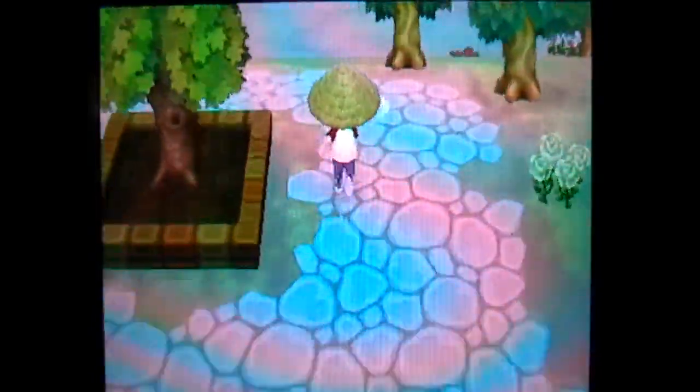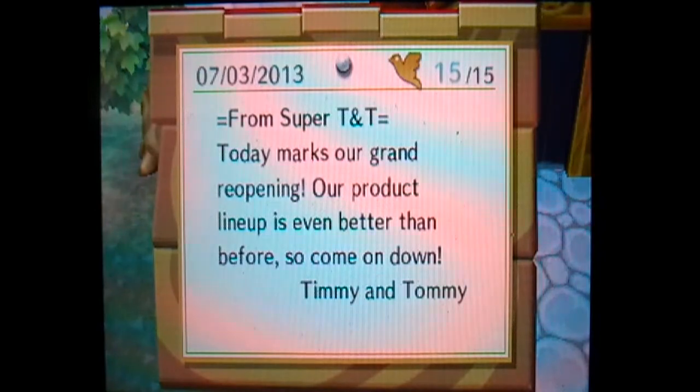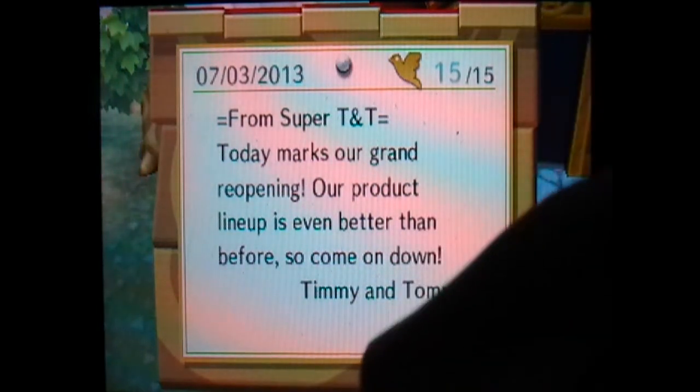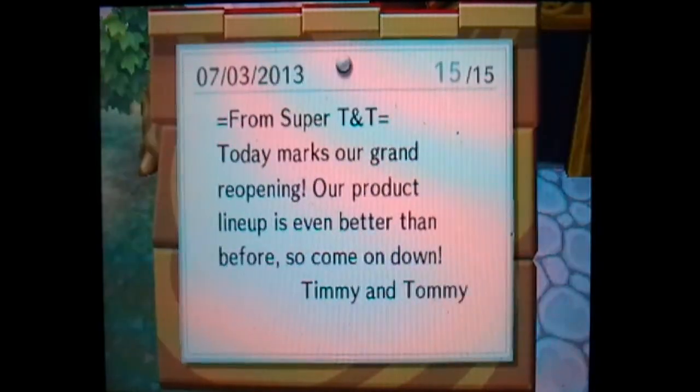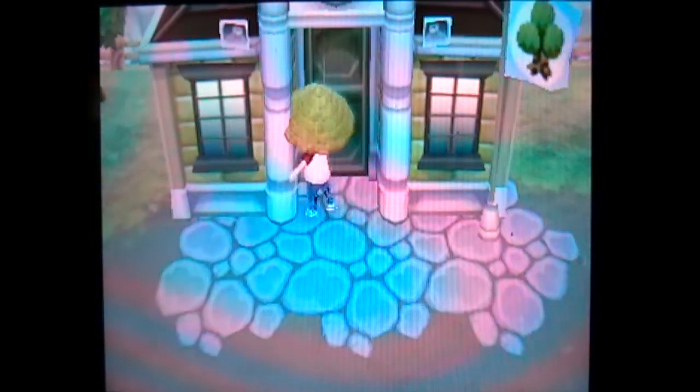Biscuit is also moving out tomorrow, but I really need some better neighbors. Also, we're going to start the community project for the base cutout board, so I'm really excited about that. From Super TNT: 'Today marks our grand reopening. Our product lineup is even better than before, so come on down.' I'm excited. Let's go ahead and start that community project right now.